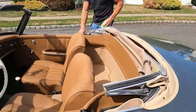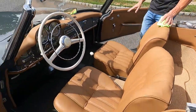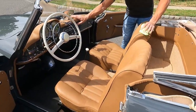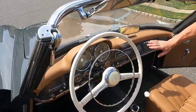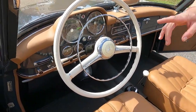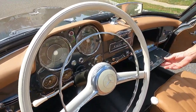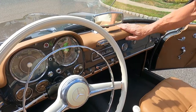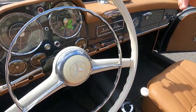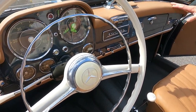For the interior, I believe the color is called Natural Leather — I may be mistaken — but it is really beautiful. The dash is wrapped really nicely, with beautiful paint. Some of the brightwork in the dash was not refinished; it was kept original. The car is as close to concours number one as possible, with the exception of some minor things like the interior brightwork, which is not flawless.